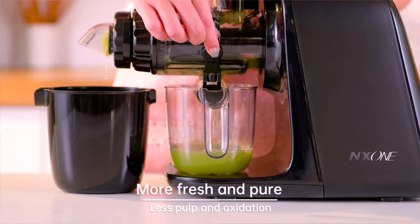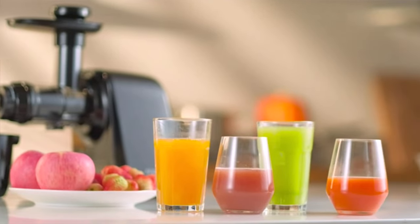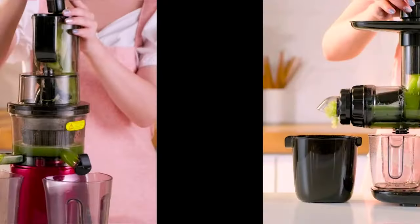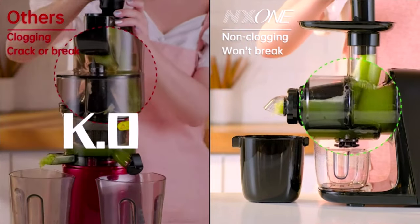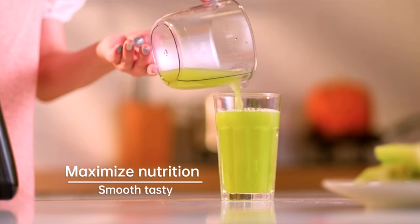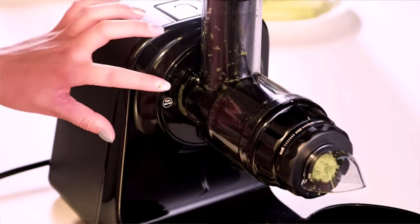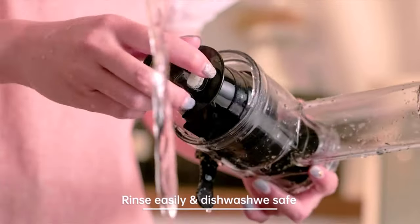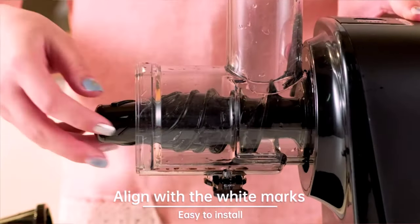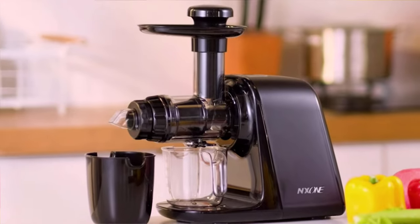A variable three-speed switch with soft, mid, and hard modes helps extract the best nutrients from various fruits and vegetables. The high-quality motor provides powerful yet quiet operation and can withstand temperatures up to 250°F, with an ultra-efficient three-vent heat dissipation system to reduce overheat risk. One-step installation lets you assemble the juicer in seconds; the upgraded filtration rinses quickly and easily. Dishwasher-safe parts, a reverse button to avoid jamming, and user-friendly features like an anti-drip cap and hidden handle enhance the overall experience.